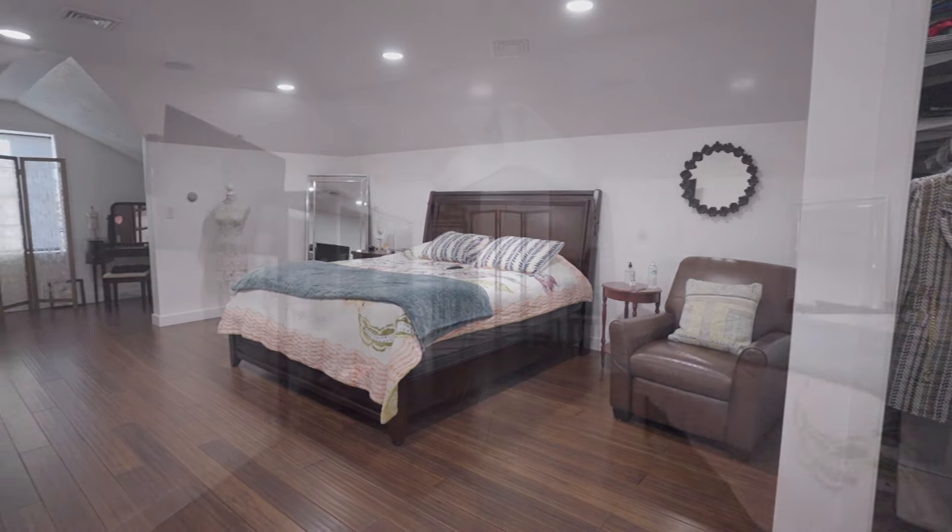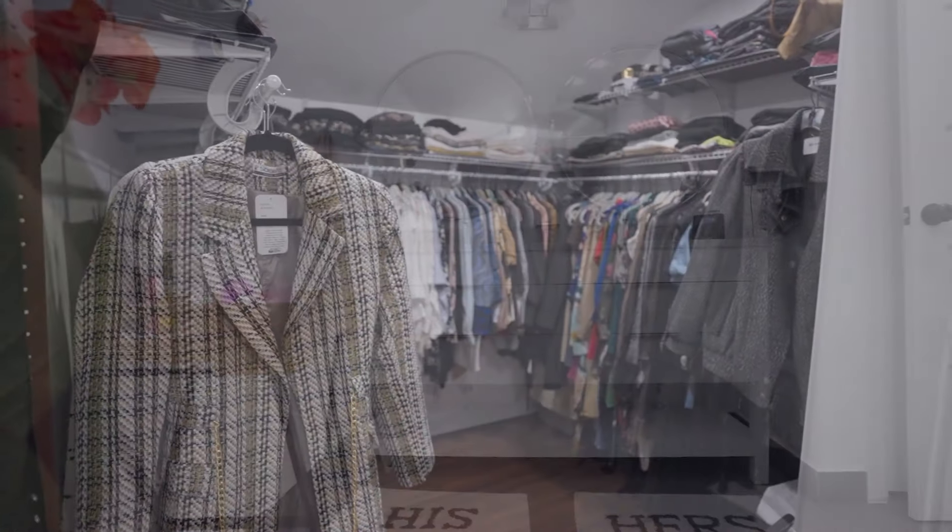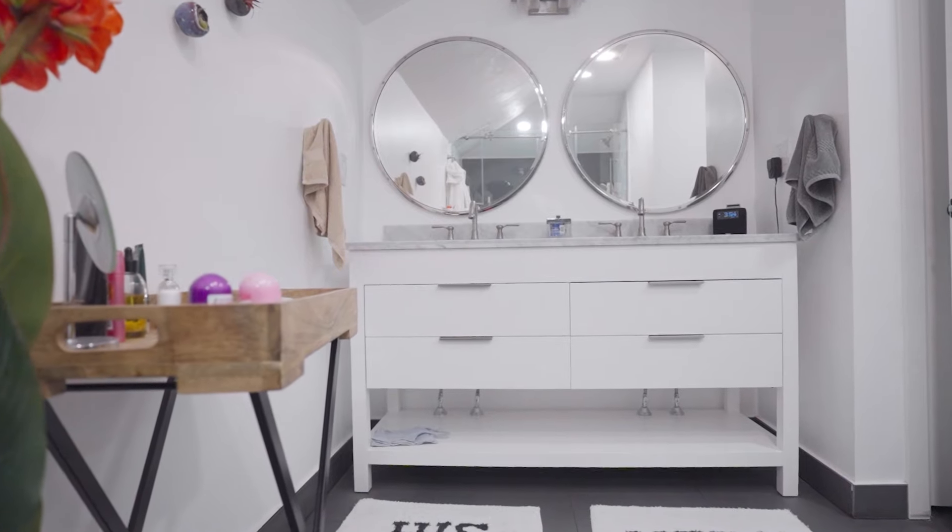We are in the master bedroom. You're looking at 700 square feet of a master bedroom — a condo right now is 700 square feet, and this is just the master bedroom. We have a walk-in closet and a custom-made bathroom, his and hers, imported from Spain.